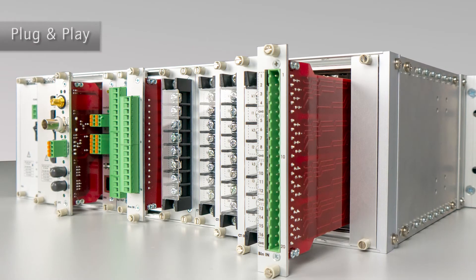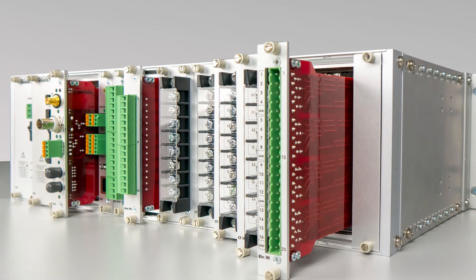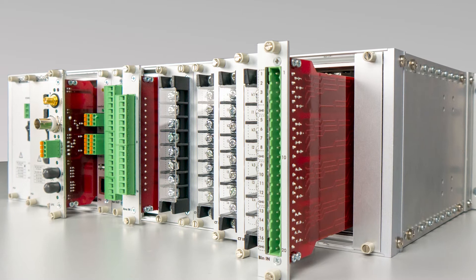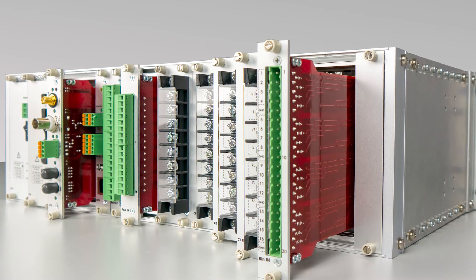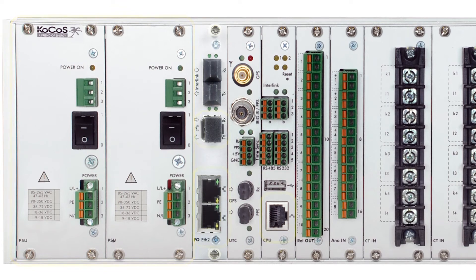Thanks to plug-and-play support for all modules and components, Sherlock can also be easily expanded or adapted to new requirements directly at the installation site. Redundant power supply and communication channels ensure maximum system availability and fail safety.